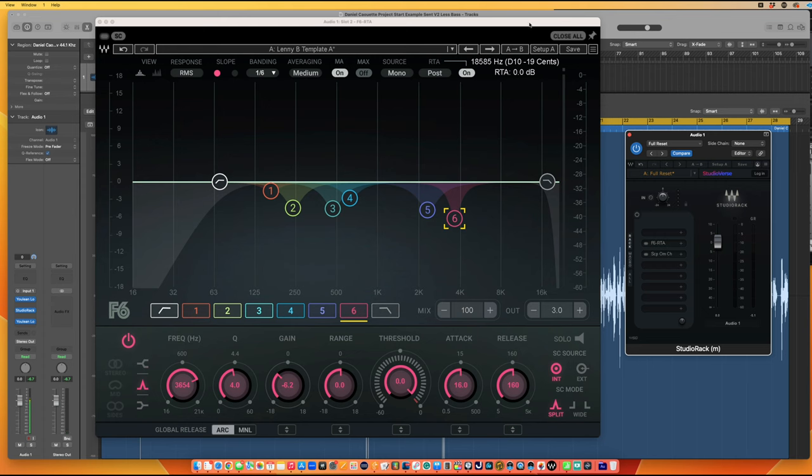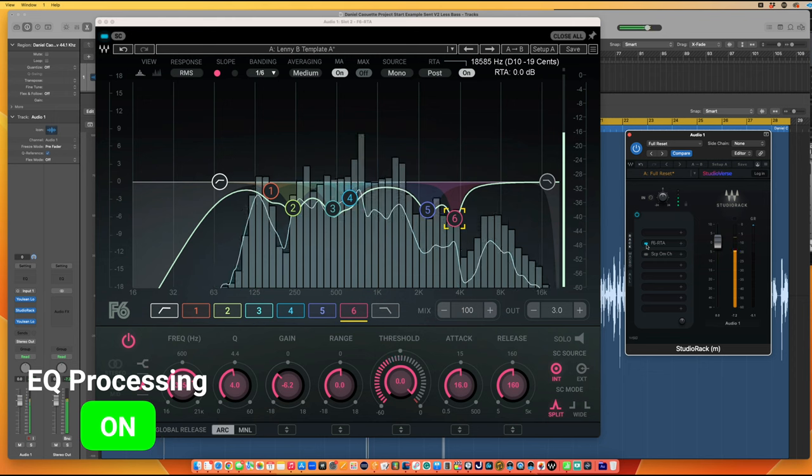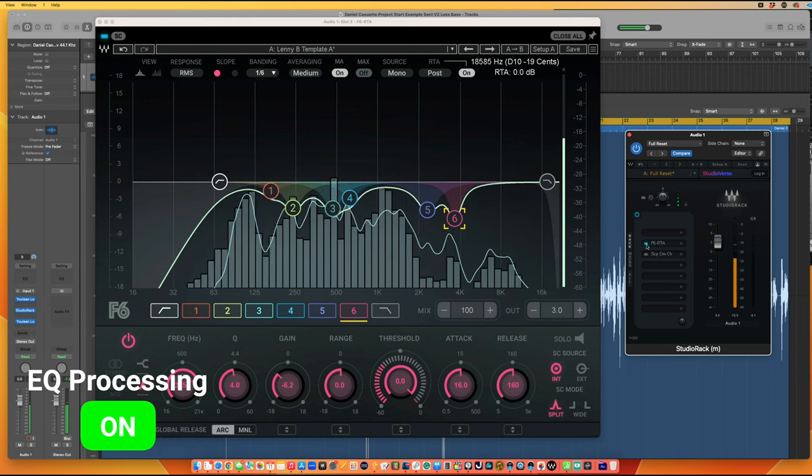[Raw audio plays, then EQ engages.] You can hear I've taken a little energy away from the low bassy sound in his voice, and a little of that pokey upper mid-range. I've just tamped those down slightly to give it a nice, pleasing sound.